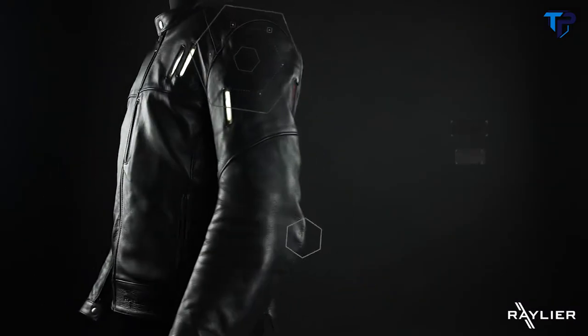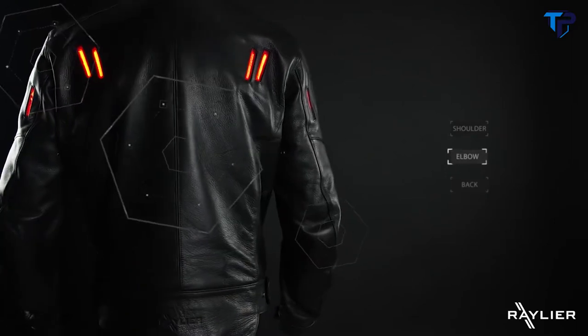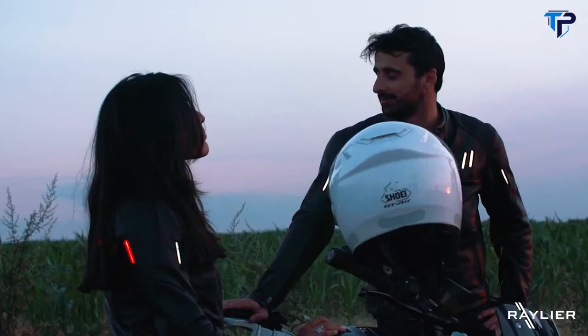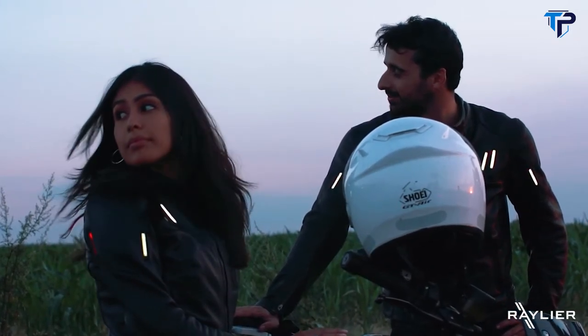Each jacket holds protection shells made out of viscoelastic materials, offering the best compromise between comfort and safety. The luminous jacket is available in all sizes for both male and female bikers.